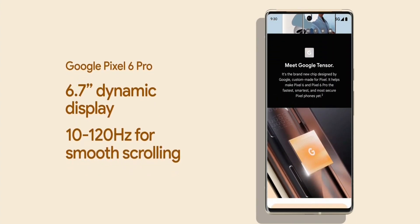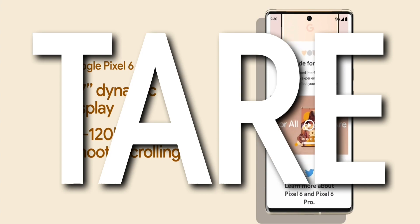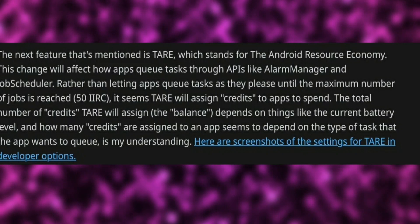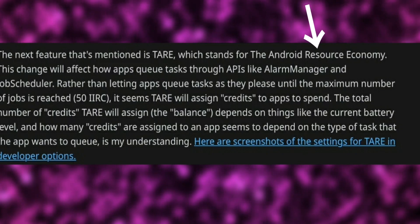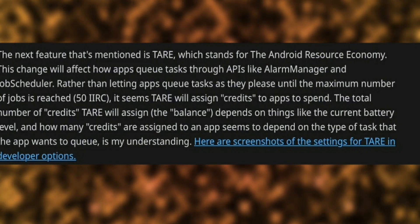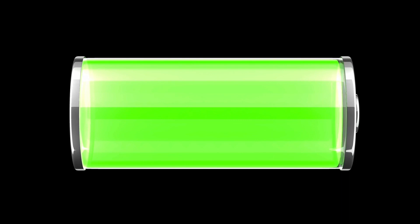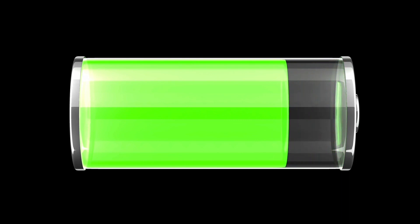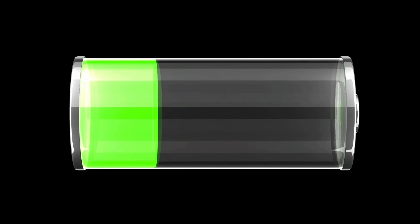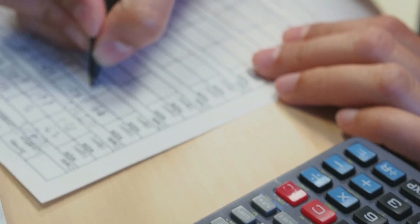Next up, we have some news about a battery management tool that Google is working on called TARE. TARE stands for The Android Resource Economy. It's like a digital currency that your system allocates to different apps when the battery life is running low. Applications will get to spend this currency to maintain the battery percentage as much as possible, and if an application runs out of this currency, it can no longer schedule any tasks.